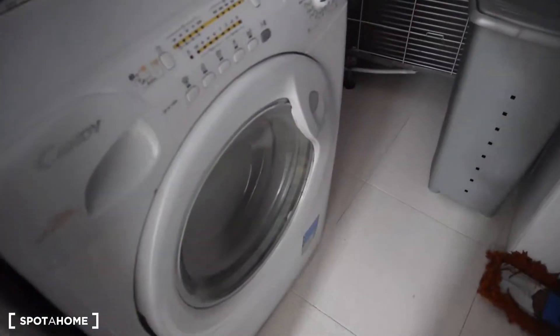The last thing I'm going to show you is this laundry room, right here. We've got a washing machine with the drying option, the water heater, and a little bit of space for cleaning appliances.